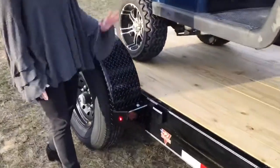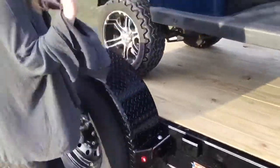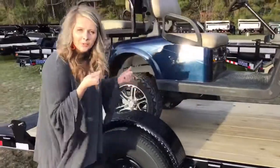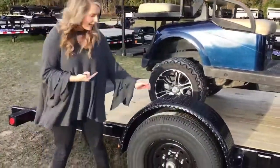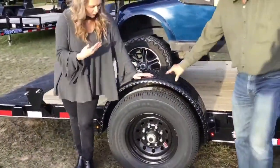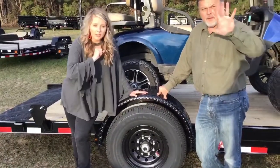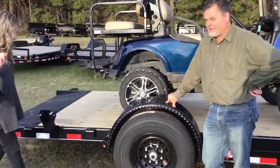You do have stake pockets along the sides as well. If the D-rings aren't enough, you can build up a little sidewall here if you wanted to. Now, as mentioned, it has a 7,000-pound Dexter axle. This Dexter axle comes with a five-year warranty — five years, y'all! That's fantastic. You can't beat it.